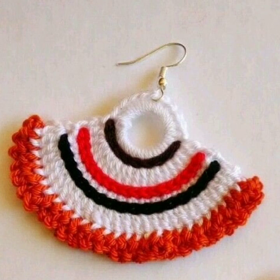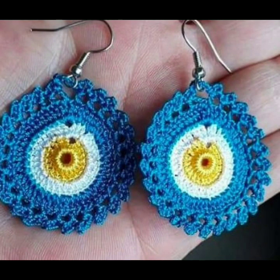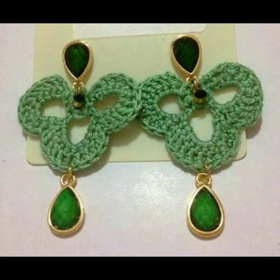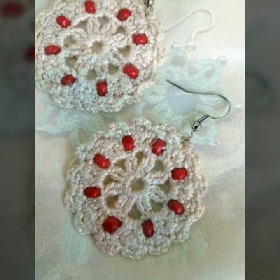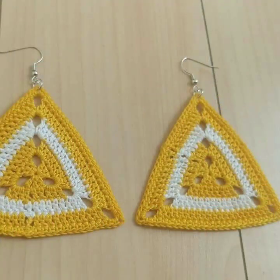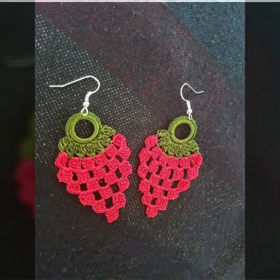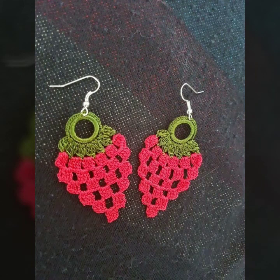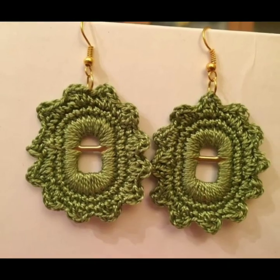Beautiful flowers decorated with beads and stones also. You can make these very beautiful crochet earrings if you know crochet work — mind-blowing designs and ideas. You can see top designs and ideas. If you want to buy these very beautiful crochet earring designs, I will tell you some website names like AliExpress, Etsy dot com, and Amazon.